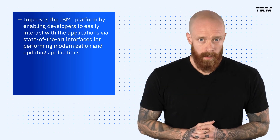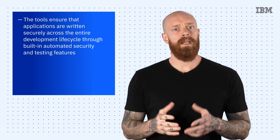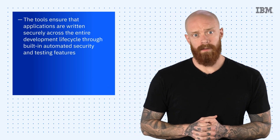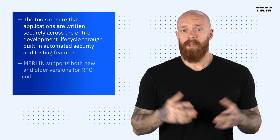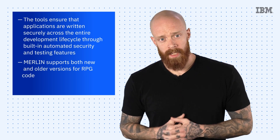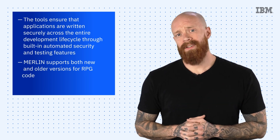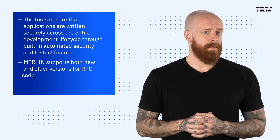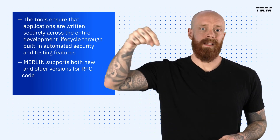Security is always of the utmost importance, and the tools ensure that applications are written securely across the entire development lifecycle through built-in automated security and testing features. Merlin even supports both newer and older versions of RPG code, making the IBM i platform more accessible to different types of developers with varied experience. To learn more about Merlin, get your hands dirty — hit the link below.